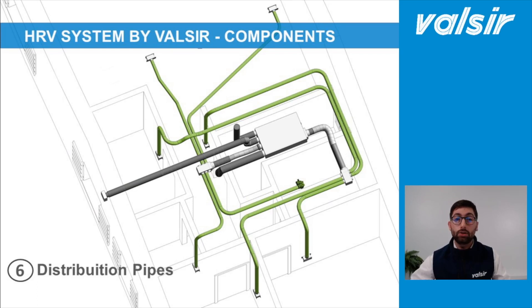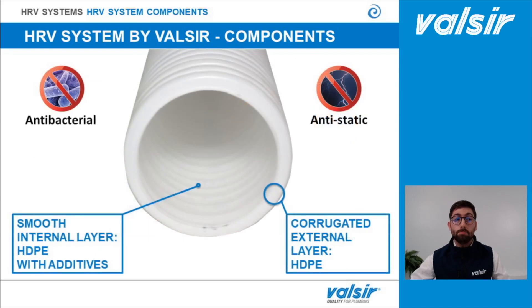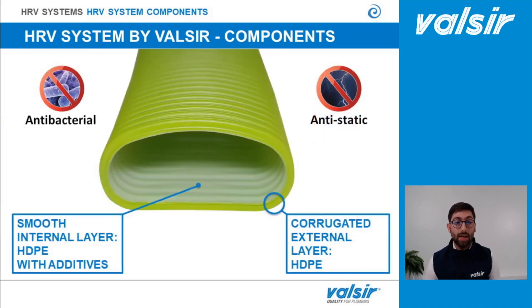The distribution pipes connect the distribution box with the air inlets installed in every room. They can be made with the AriaEvo corrugated pipe, which has two layers: a smooth internal layer with additives to make it antibacterial and anti-static, and a corrugated external layer also in HDPE to make it stronger and flexible — meaning easier to install when there is not enough space in the subfloor or ceiling. When space is very limited, the green oval pipe is suggested: thanks to its lower profile, it can be installed in only five centimetres. The green oval pipe also has two layers, with antibacterial and anti-static characteristics.